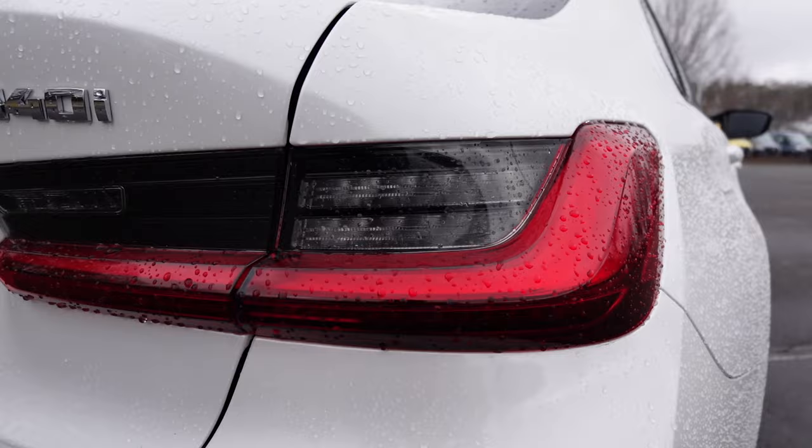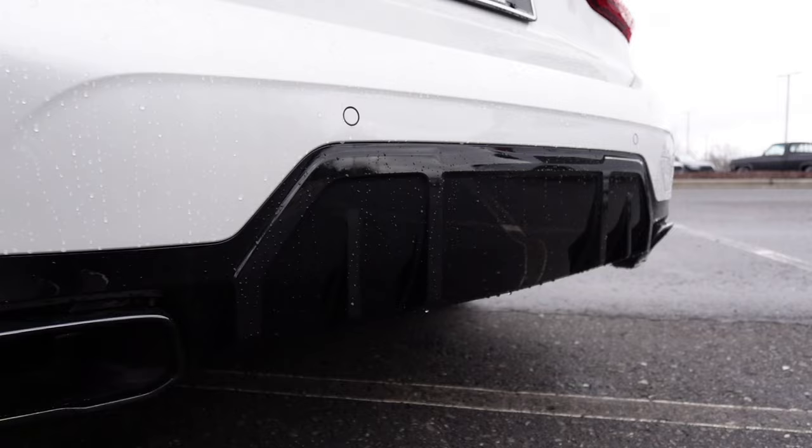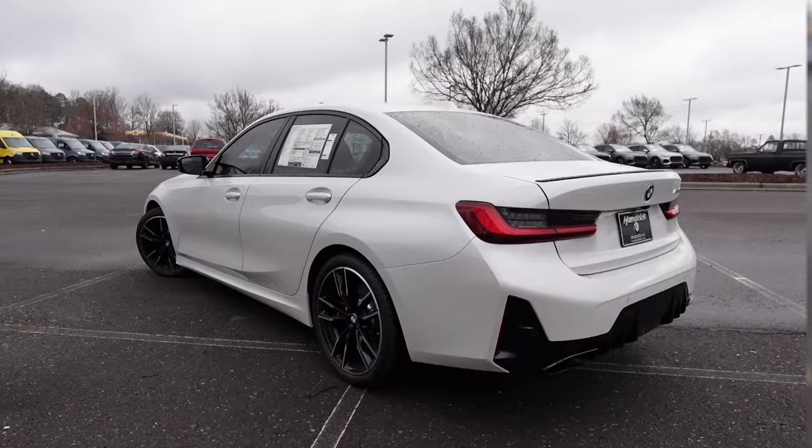Moving to the rear, there's a sharp body line cutting toward the tail lights, and I like the look of these LED tail lights with a smoked-out, pretty three-dimensional design. We have the M340 badge, a gloss black lip spoiler with the BMW logo, and down below a gloss black rear diffuser with all your parking sensors and gloss black exhaust tips. The design is very sporty overall.